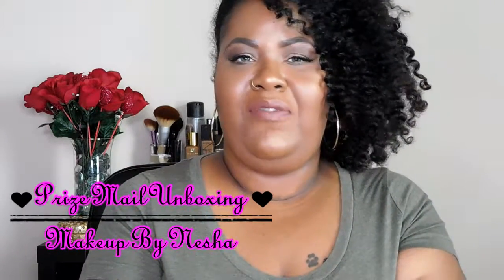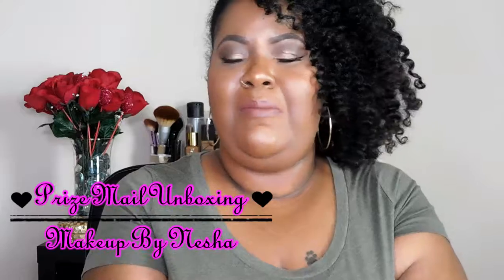Hey bells, this is Rochelle, and welcome back for another video. Today's video I am doing an unboxing. I did receive prize mail from one of my fellow YouTubers, which is Makeup by Nisha, and I love watching her videos. It was a surprise — I had no idea that I had won the box. I was watching one of her videos and she decided to do a subscriber appreciation, and randomly I had won.